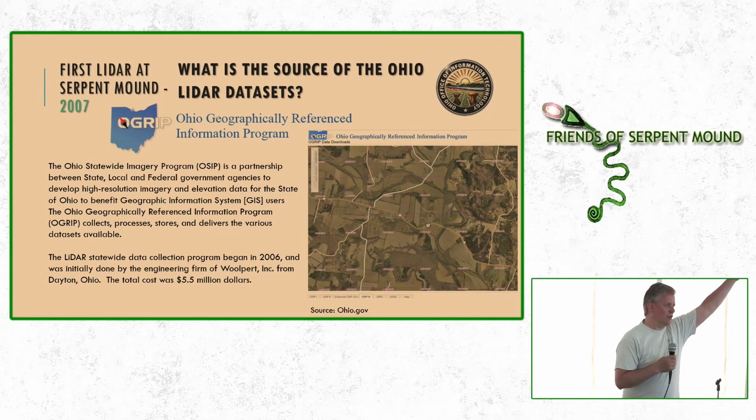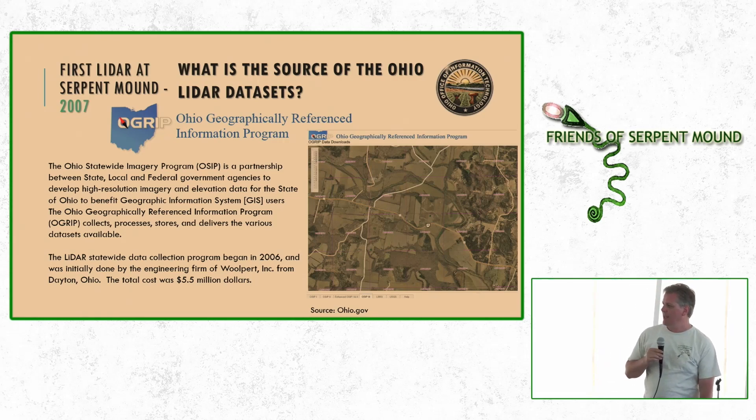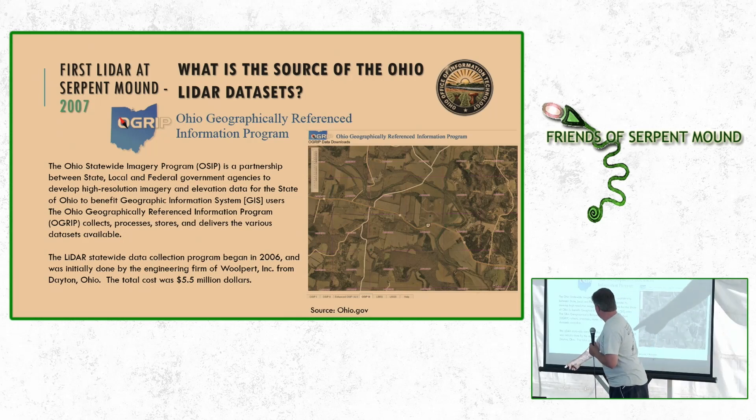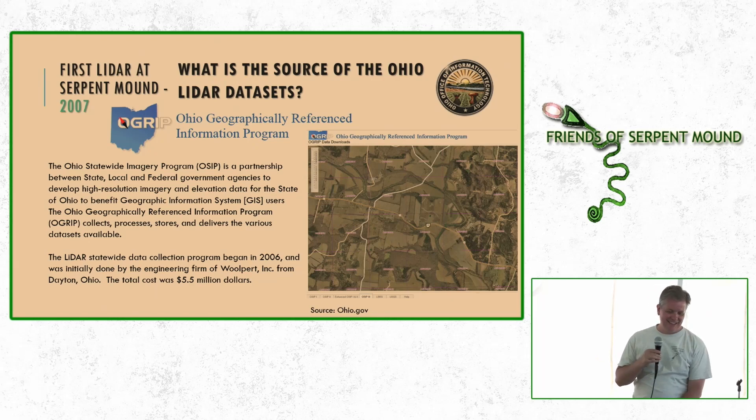For those from Ohio — this is your tax money at work. The Ohio Geographically Referenced Information Program has this data for the entire state available to download through the Ohio Statewide Imagery Program, freely available. The original data program began in 2006, done by the engineering firm Wolpert Incorporated from Dayton, Ohio. 5.5 million dollars gets you LiDAR for the entire state.